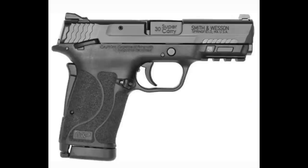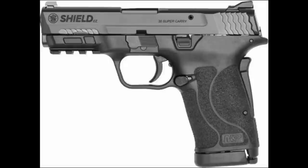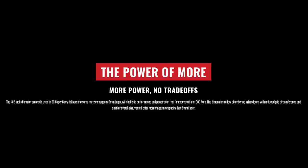Welcome back. To quote Dr. Octopus, 'the power of the sun in the palm of my hand' - well maybe not quite that spectacular, but Federal is calling this basically the power of the nine millimeter in the 380 palm of my hand. Breech Bang Clear is calling this probably the biggest announcement of SHOT Show 2022: it is the 30 Super Carry cartridge.